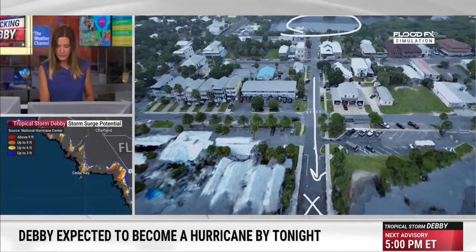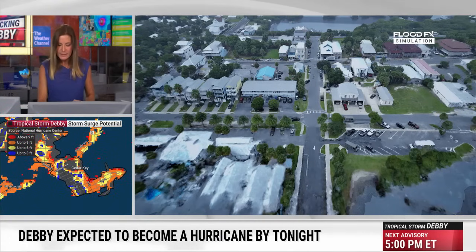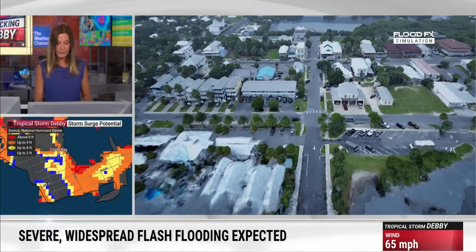We've got 1st Street, we've got 2nd Street, we've got 3rd Street. And we've got City Hall right here, which, by the way, had to have quite an amount of renovations. This is a new City Hall, thanks to the surge that we had last year from Edalia.